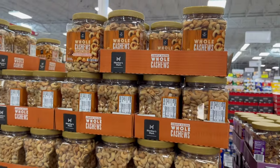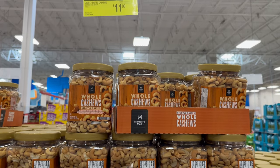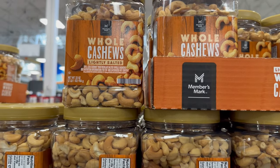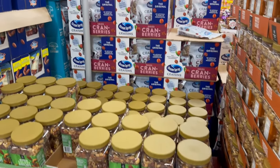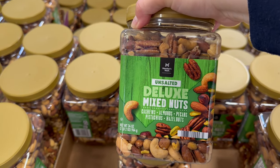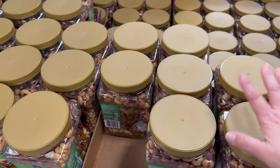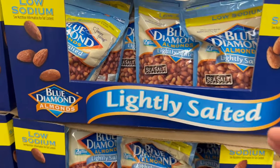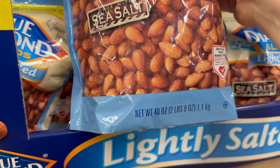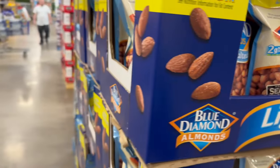Over here is some more lightly salted cashews — 33 ounces, 2 pounds and 1 ounce. They were originally $12.98 but you save an additional dollar, bringing it down to $11.98. Then you've got unsalted deluxe mixed nuts — 34 ounces, 2 pounds and 2 ounces, with cashews, almonds, pecans, pistachios, and hazelnuts. Also in bags — $12.98 for a 40-ounce, 2 pounds and 8 ounces of Blue Diamond lightly salted almonds.